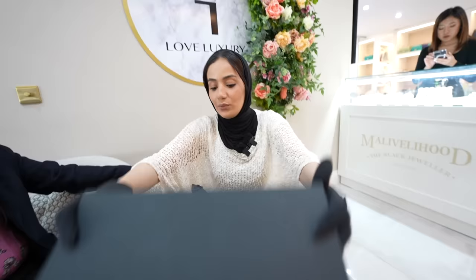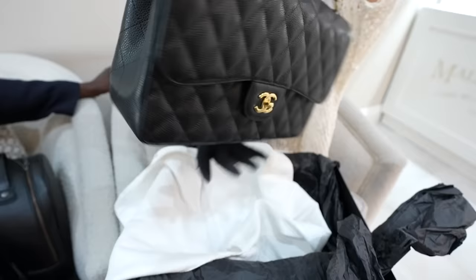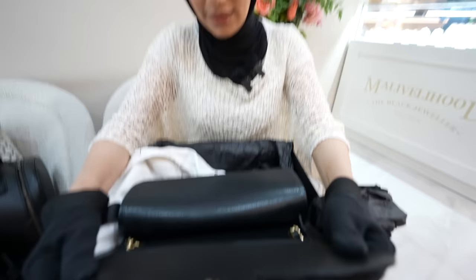We've got a beautiful piece here — classic jumbo caviar. It's a piece I got in 2018 and I'm ready to sell it because I want to invest in my business. I come across these bags all day, every day. We buy and sell over a hundred of them per month. So I thought this would be another easy deal this morning, but I was in for a huge surprise.